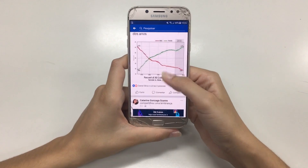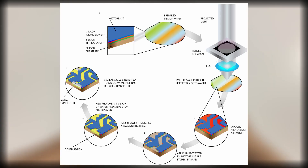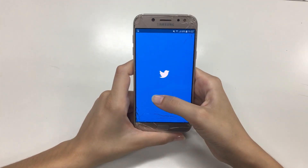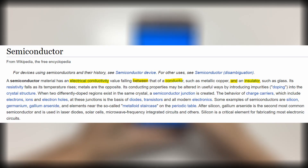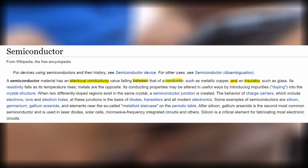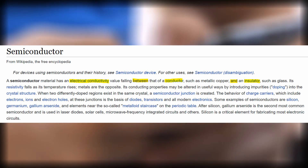This is mainly about the fabrication process of these chips. This process is done by semiconductor manufacturers. But first, what are semiconductors? Semiconductors are substances with properties between conductors, which conduct electricity, and insulators, which do not.